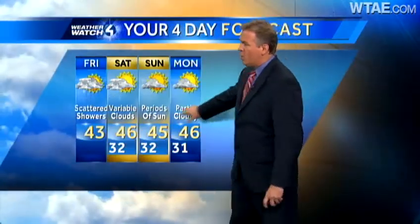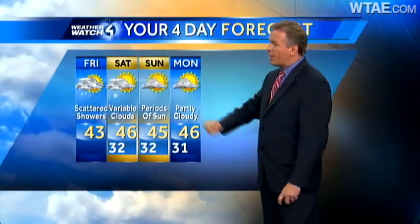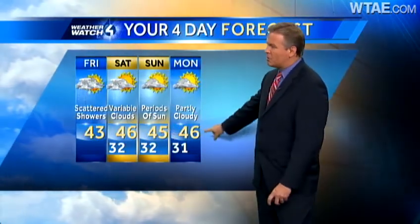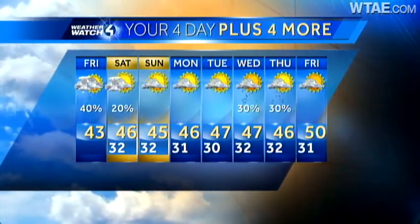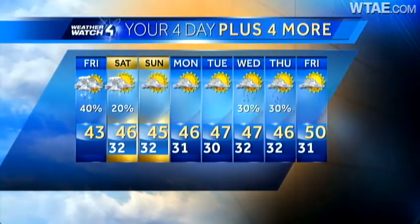As we go through the next four days into Saturday, could have a couple of snowflakes early in the day, especially north of I-80. By the afternoon, we'll see some sunshine around the region, and partly cloudy on Sunday. Temperatures staying pretty much the same with highs in the mid-40s. Looking further into next week, we'll have another chance for rain on Wednesday and Thursday.